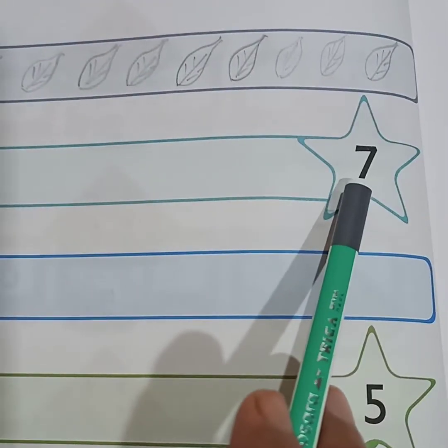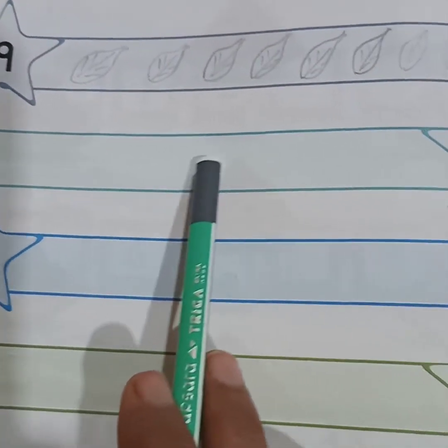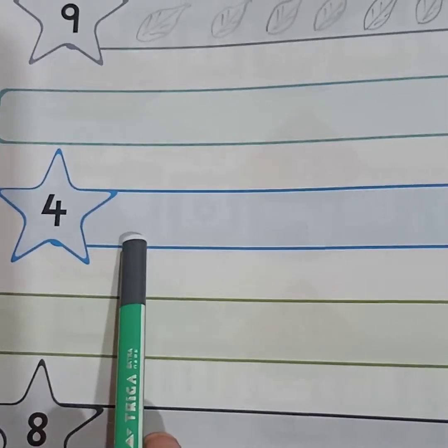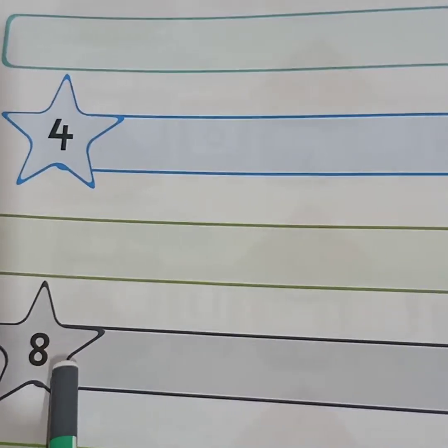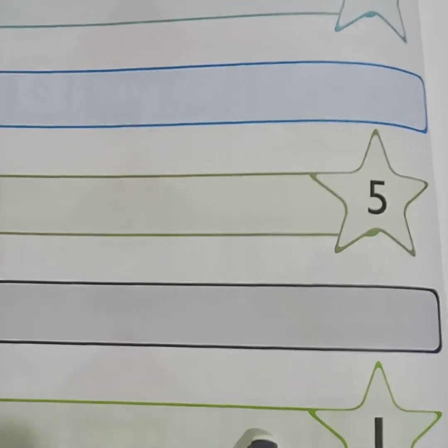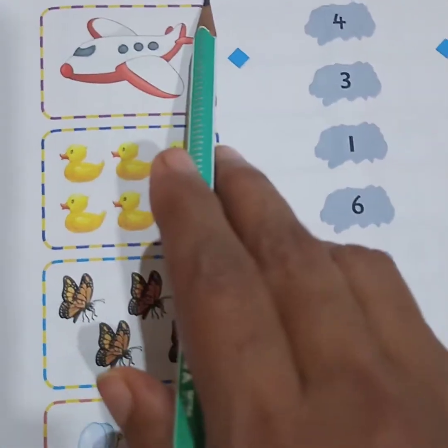Next is number seven — draw any seven things. Four — draw any four things. Five — draw any five things. Eight — again any eight things. One — draw any one thing. So this you can do.